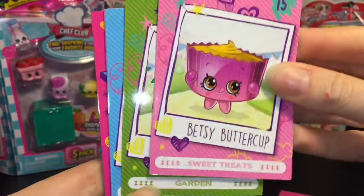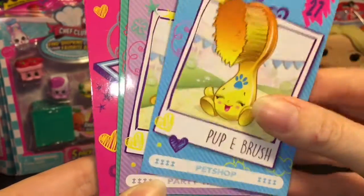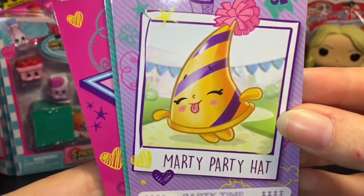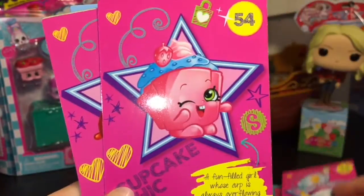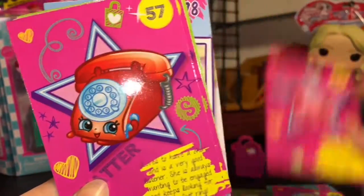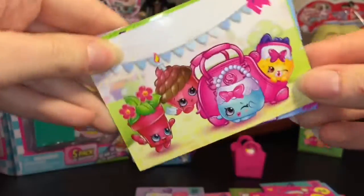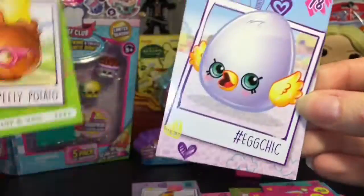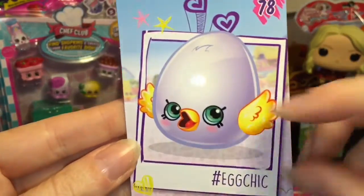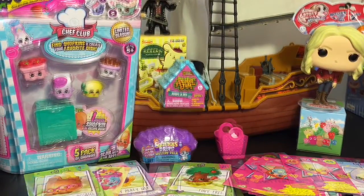So we have Dolly Donut, Betsy Buttercup, Tiny Tree, Puppy Brush — he looks super happy — Marty Party Hat with her tongue sticking out, Woolly Hat, Cheesy, Sneaky Wedge, Cupcake Chick, Chatter, June Balloon, a cute group shot, little Pet Can, Peely Potato, and Egg Chick. Awesome — you get a lot of fun stuff in those packs!